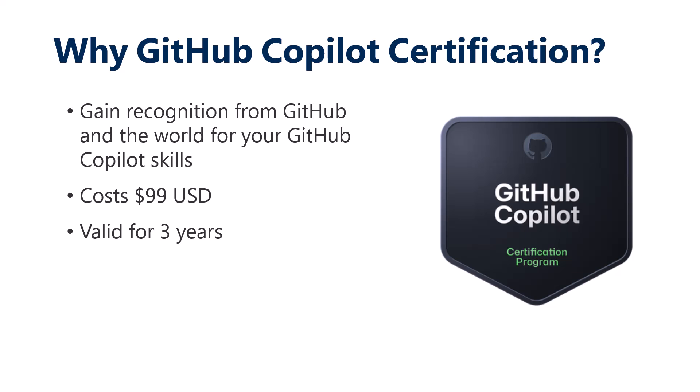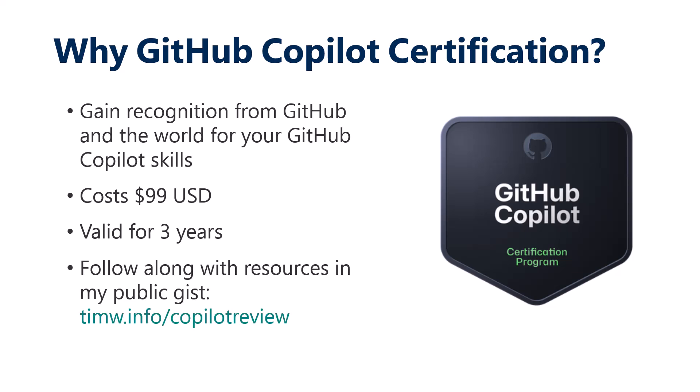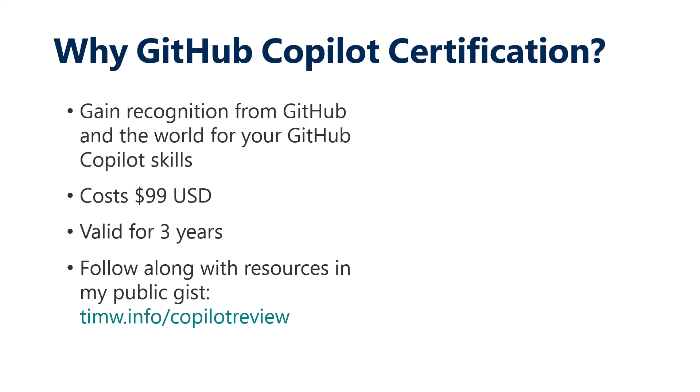I just earned this certification a couple of days ago as of this recording. I will post a public gist at timw.info/copilot-review that contains learning resources supplemental to this video. Let's continue.